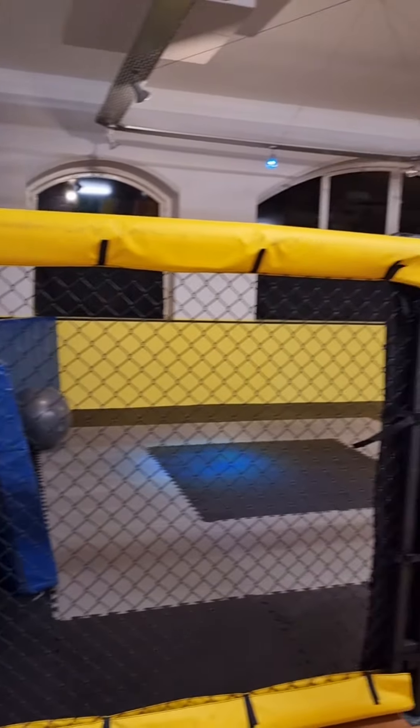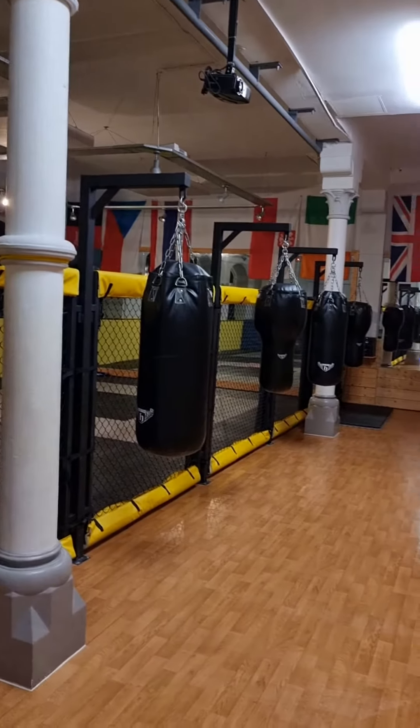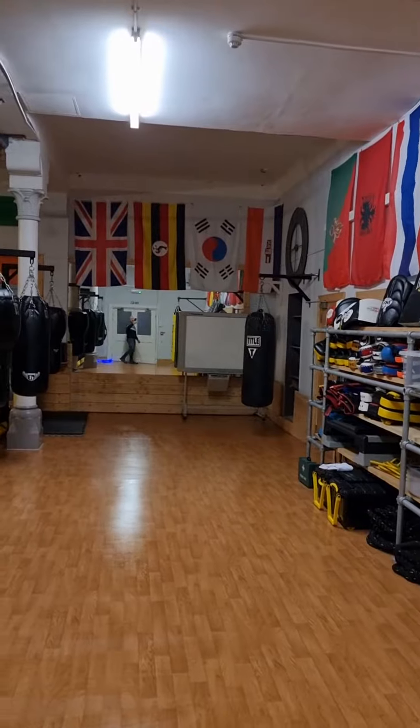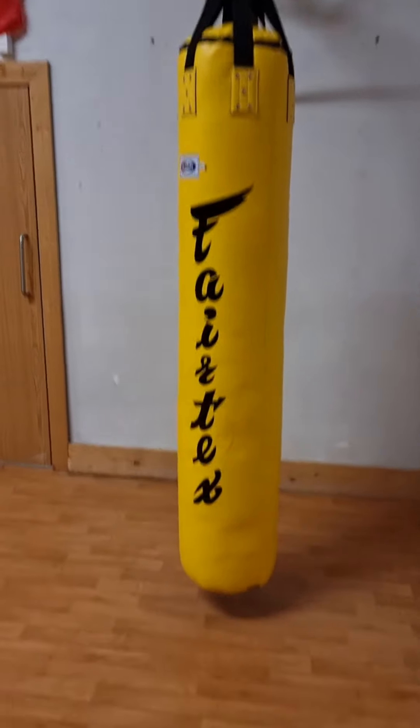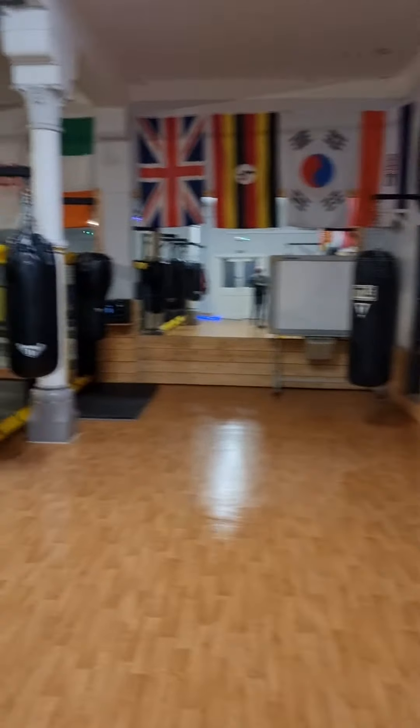12 metres of MMA cage wall with bags on the hooks. Heavy bag at the end. Kicking corner, kick bag here. Lots of kick pads and that kind of thing on the wall.